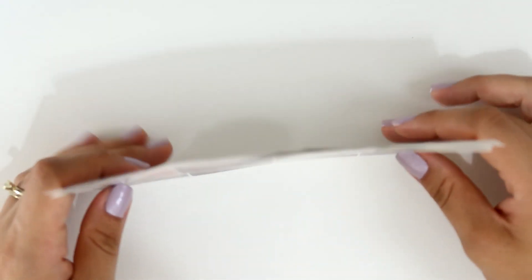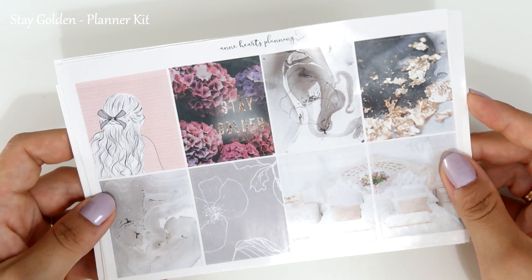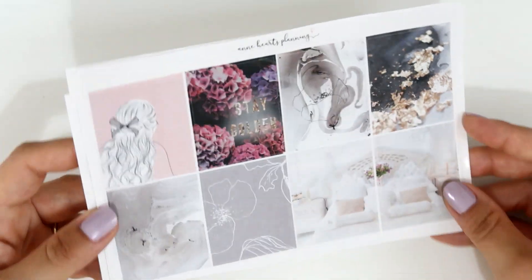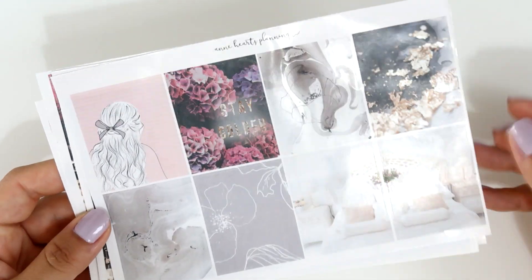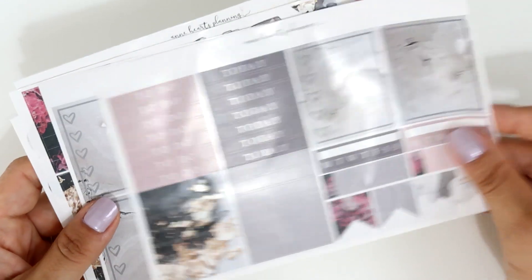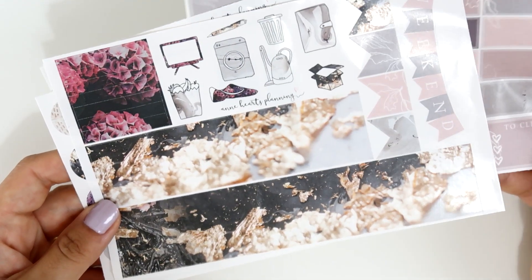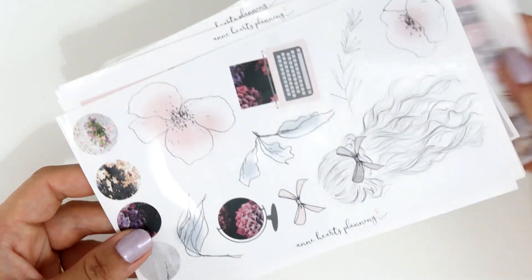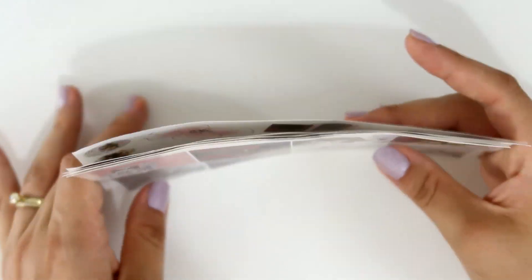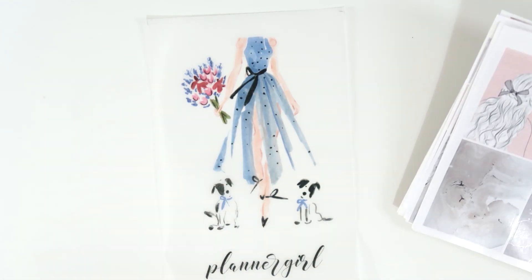The last kit I believe is called Stay Golden — it has gold touches throughout. The full boxes are beautiful, and we have little things, headers, sidebar stickers, a heart checklist with a marbled effect, boxes, quarter boxes, beautiful bottom washi with a big weekend banner, headers, icons, and a deco sheet. She also included a vellum piece that says 'Planner Girl' with a girl in a dress, flowers, and puppies. I'm just overwhelmed with everything she sent — she is truly amazing.